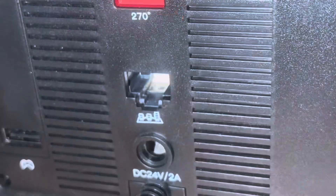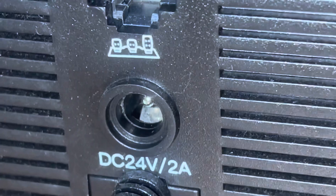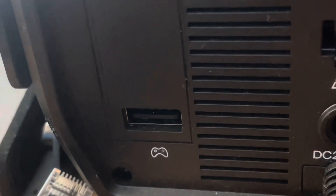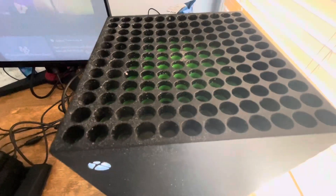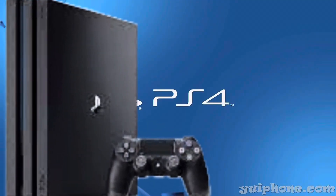This is where you plug in the shifter. This is where you plug in the pedals. This is where you plug in the force feedback, and this is where you plug in your controller. It is compatible with the Xbox Series X and previous Xbox, but unfortunately not the PS5. It is, however, compatible with the PS4.